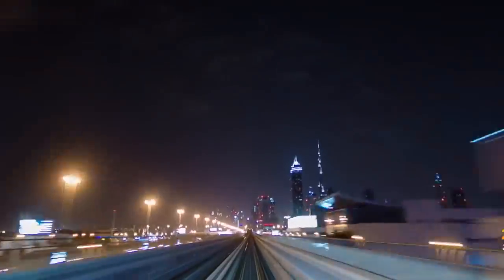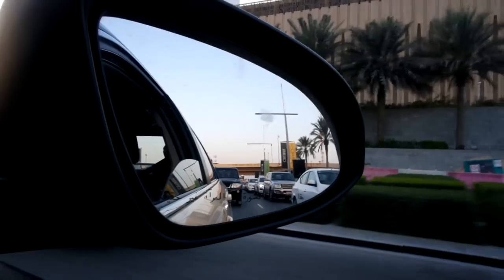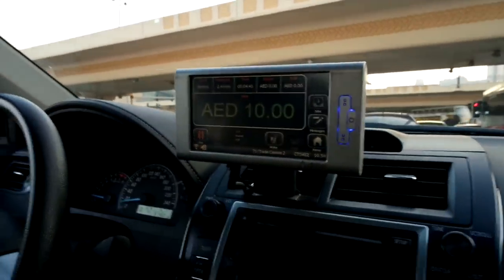Getting around Dubai is so easy — they have trains and the taxis are very cheap as well. For example, a 20-minute taxi drive costs you about three to four pounds. There's a little screen that pops up in the taxi that tells you how much it costs.